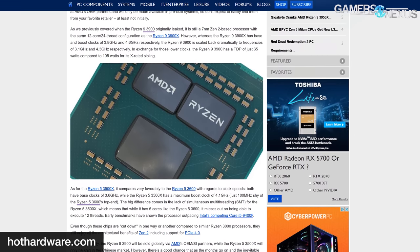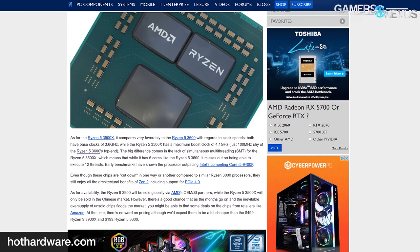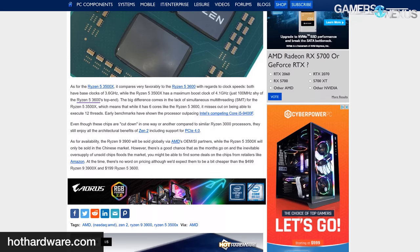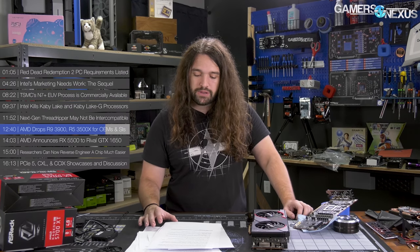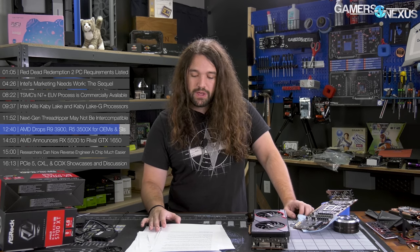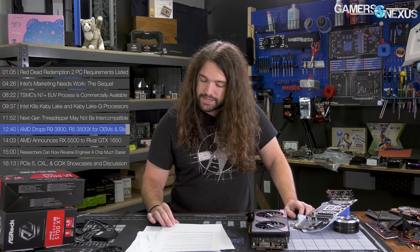The R5 3500X is rated for a base of 3.6 GHz and boost of 4.1 GHz, with a similar set of specs to the R5 3600. However, the 3500X will critically lack SMT, meaning threads are cut in half for the same core count — you're at 6 cores, 6 threads, similar to the Intel i5-9400F. The R9 3900 will be available globally through OEM partners, and the 3500X is limited to a China-only launch.